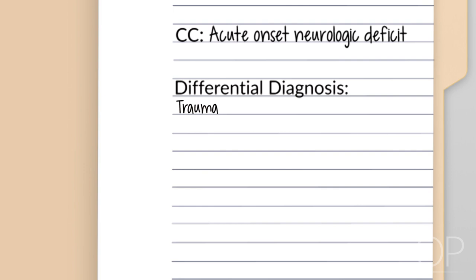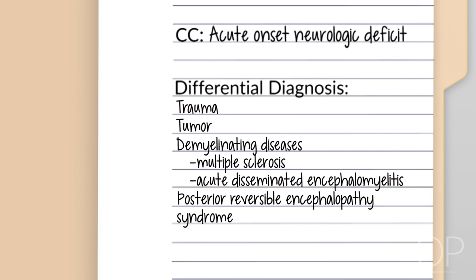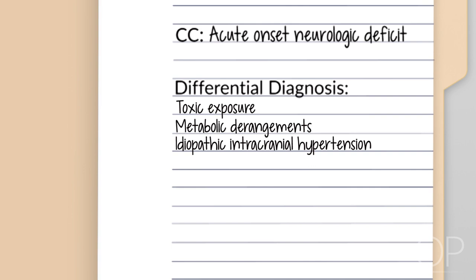Additional differential diagnoses include posterior reversible encephalopathy syndrome (PRES), toxic exposures, metabolic derangements, idiopathic intracranial hypertension (formerly known as pseudotumor cerebri), post-infectious processes such as cerebellitis or acute cerebellar ataxia, musculoskeletal causes of weakness, and somatoform disorders.